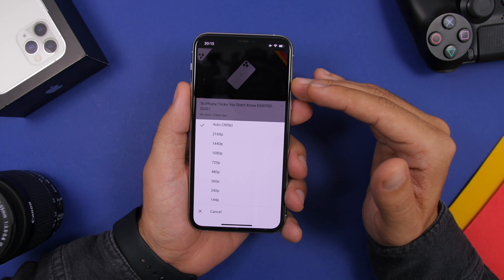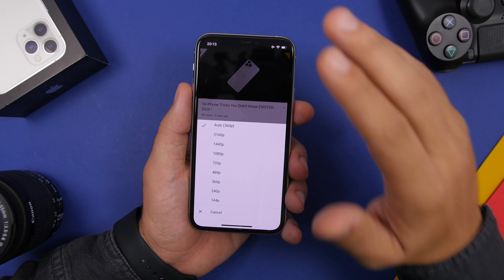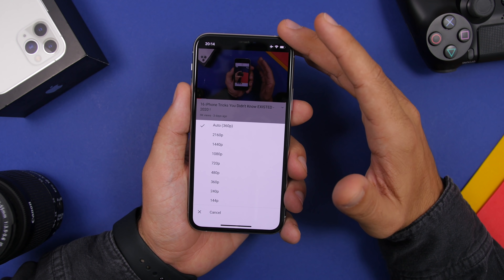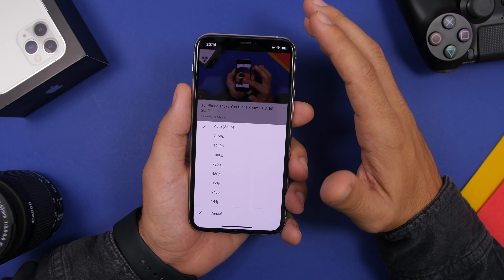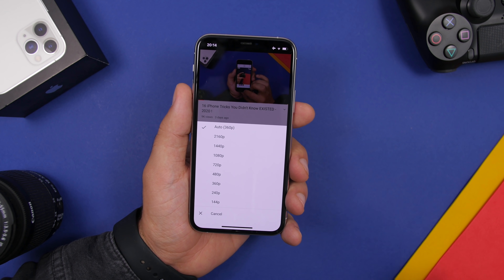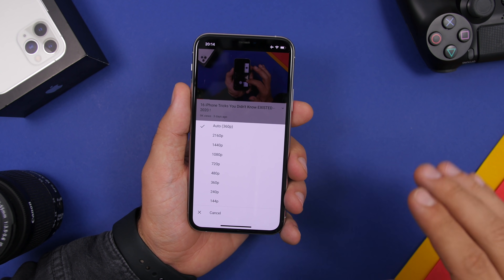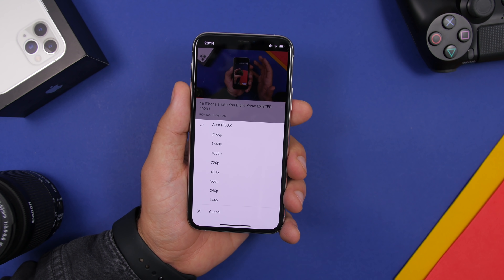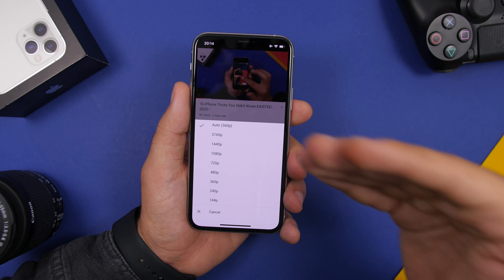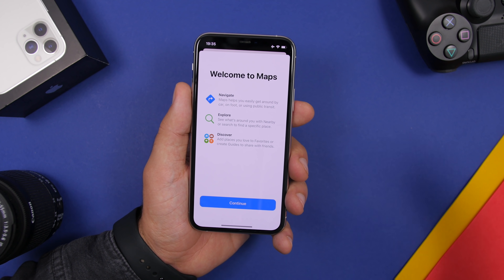With iOS 14 beta 6, I've seen reports that 4K video playback on the YouTube app is now supported on additional devices — the iPhone 11 and iPhone XR. Apple has been rolling out this feature incrementally with each beta, supporting new devices each time, and with beta 6 it looks like the iPhone 11 and iPhone XR have gained 4K video support in the YouTube app.